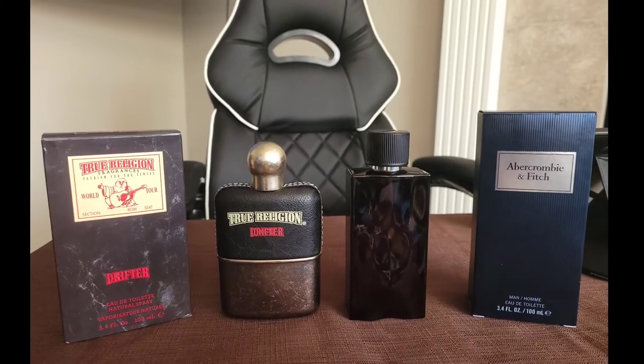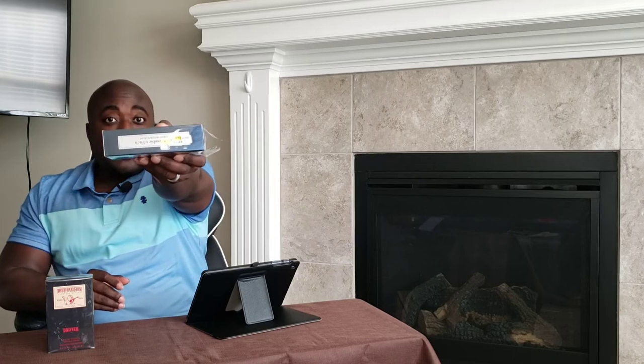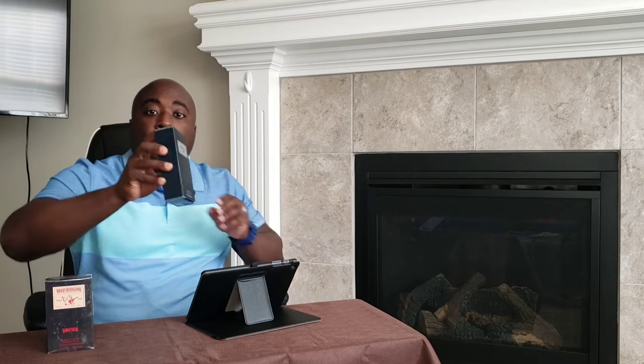I'm gonna do an unboxing and see what I think of them, give you my first impression — keep it locked. First, I'm here with Abercrombie & Fitch's First Instinct Blue. Let's pop it open and see what we got. By the way, both fragrances were $19.99. Here's your box presentation — on the side it says Abercrombie & Fitch First Instinct Blue.